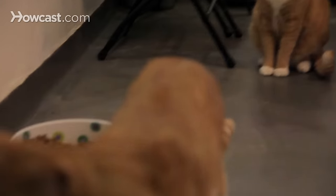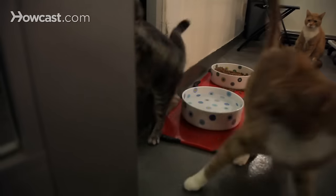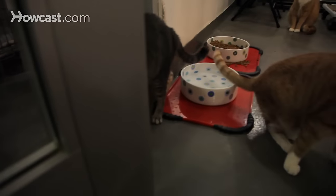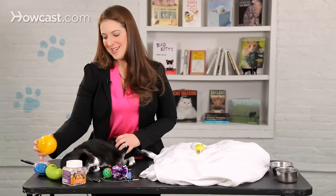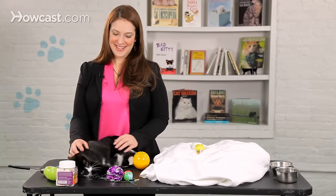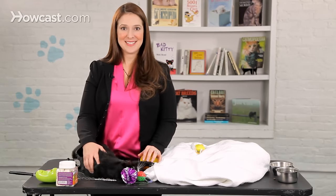The other thing you should consider if you're having troubles with this is talking to your veterinarian. Intercat aggression is a really common problem in cats and it can cause a lot of distress in the household. So make sure to reach out to your veterinarian if you start having troubles and these tips don't help. And that's how you work on intercat aggression.